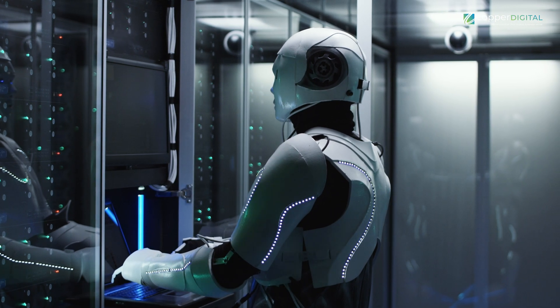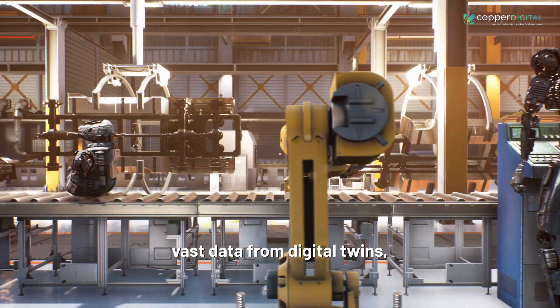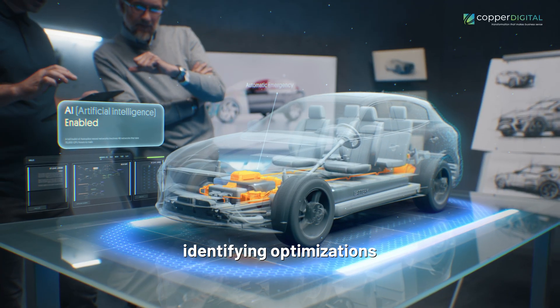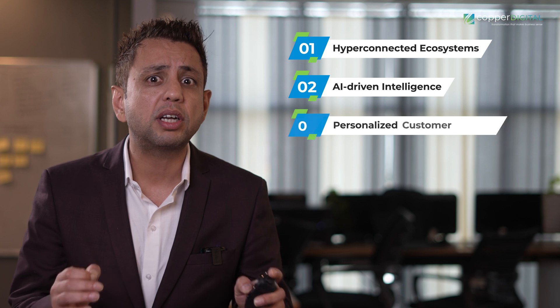Next, AI-Driven Intelligence: AI plays a pivotal role in unleashing digital twins' potential. Machine learning algorithms analyze data from digital twins, identifying optimizations and enabling autonomous decision-making and personalized customer experiences.